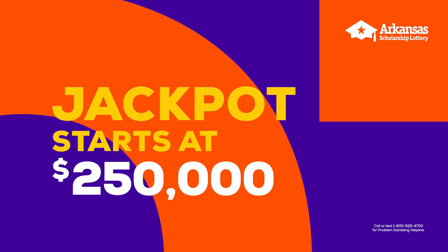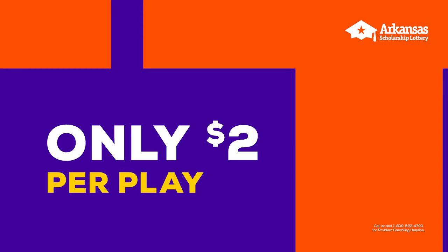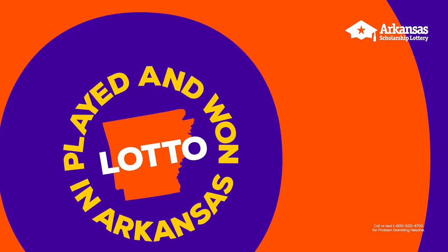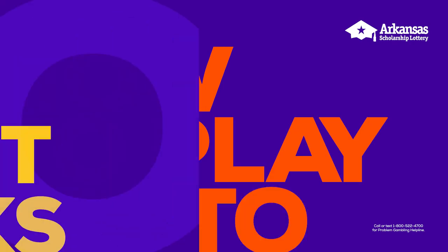Lotto is your chance at a life-changing jackpot. Starting at $250,000, the jackpot grows after every drawing until someone wins. Even better, Lotto is only two bucks to play, and it's only played and won in Arkansas. Here's how to play Lotto from the Arkansas Scholarship Lottery.